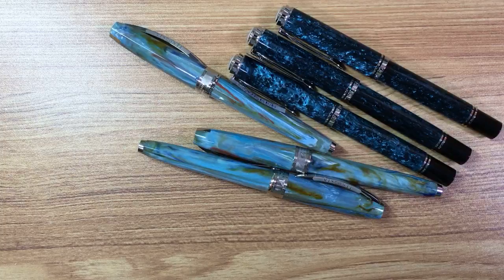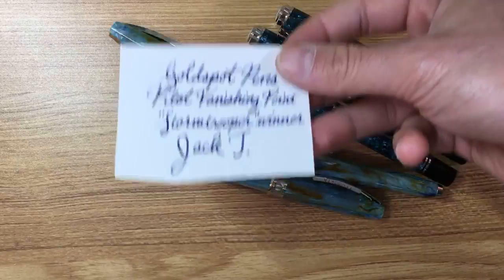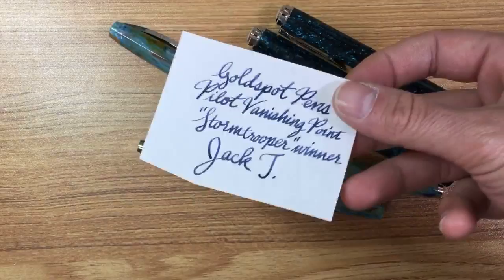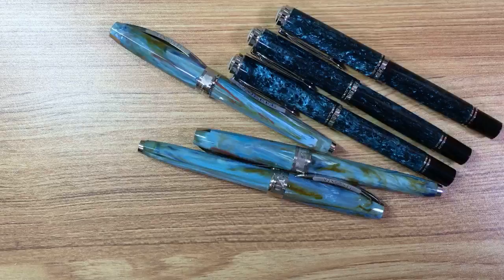For the GoldSpot pens winner, we have Jack T. I don't want to put last names out there for privacy reasons, but Jack T is our winner for the Pilot Vanishing Point Stormtrooper. We had the Stormtrooper finish last week because it was May the 4th — Star Wars Day. I'll reach out via email. For PenboyRoy's answers, the questions were far more difficult. Out of 20 people who responded, only five got 100% correct.